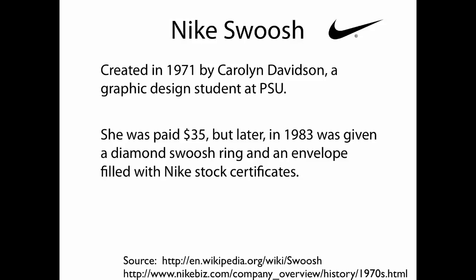In 1983, she cashed in a bit more in recognition of the importance of the swoosh to Nike. She was given a diamond swoosh ring and an envelope filled with Nike stock certificates. So Ms. Davidson, former PSU student, worked out pretty well.